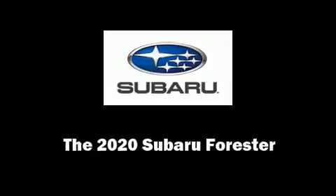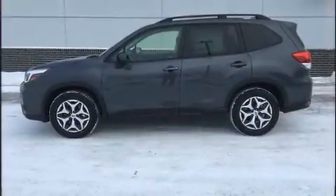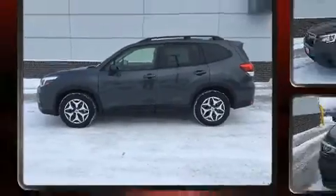Introducing the 2020 Subaru Forester. Under the hood, you'll find a four-cylinder engine with more than 170 horsepower.